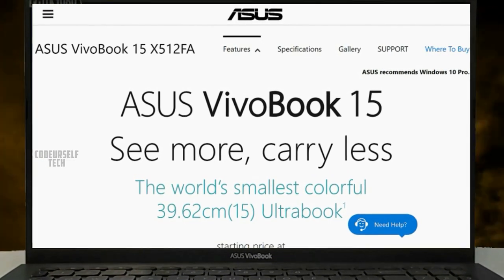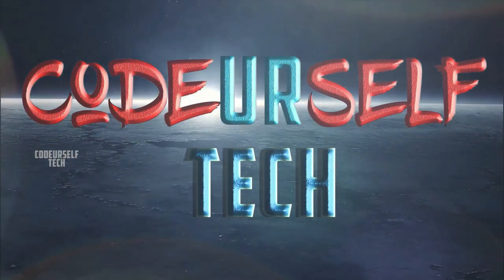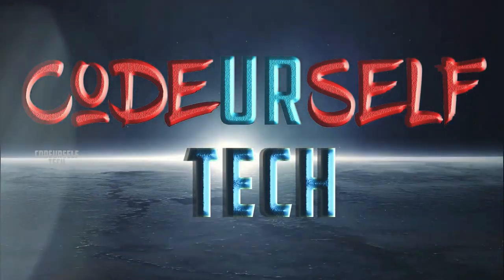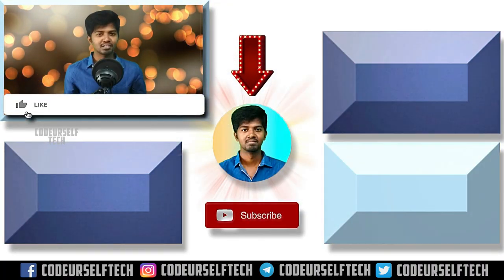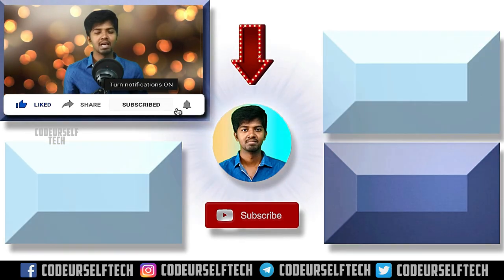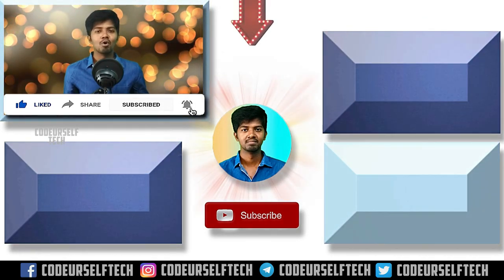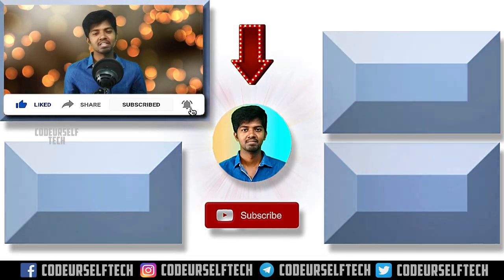Thank you for watching. If you liked the video, please like, share, and subscribe, and click the bell icon to get more technology updates every day.